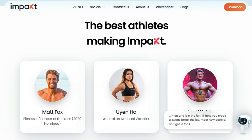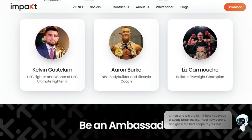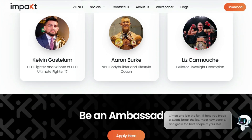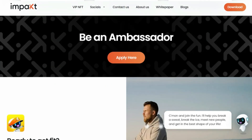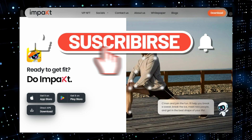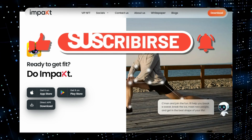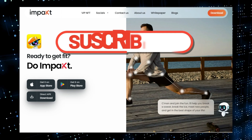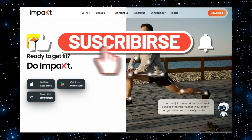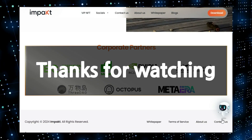And that's it for our deep dive into the top AI tools transforming various industries. We've covered ACE Studio for vocal synthesis, Stable Output for flexible AI chat, Impact for AI-driven fitness, and many others. Don't forget to like this video, subscribe to the channel, and hit that notification bell so you won't miss out on our future videos. Let us know in the comments which tool you're most excited to try, and what other technologies you'd like us to cover. Thank you for watching, and we'll see you in the next video.